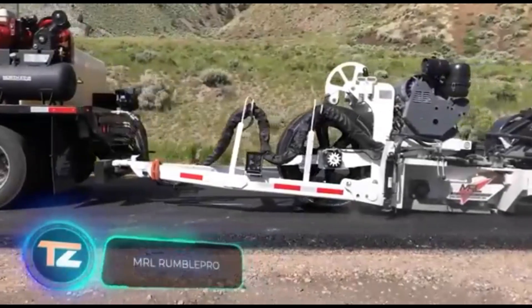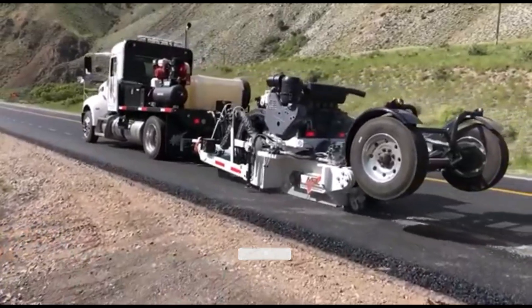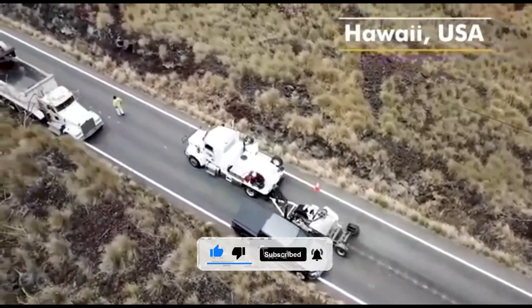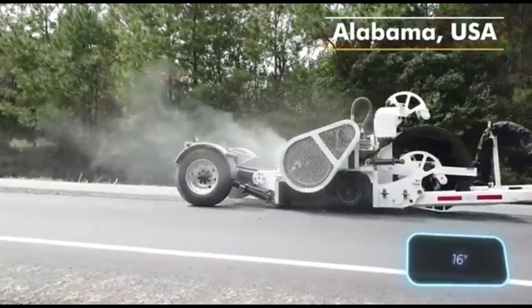The MRL Rumble Pro is a specialized tool designed for road work. It's perfect for continuous or pattern cutting of asphalt, often needed for tasks like renewing pavement markings, laying cables, or fixing defects. In just one pass, the MRL Rumble Pro can process a 41 cm wide strip.